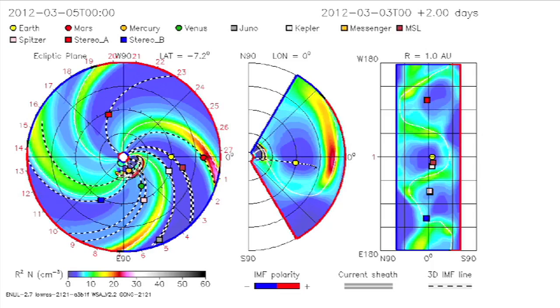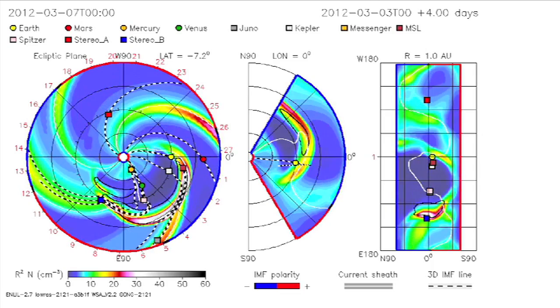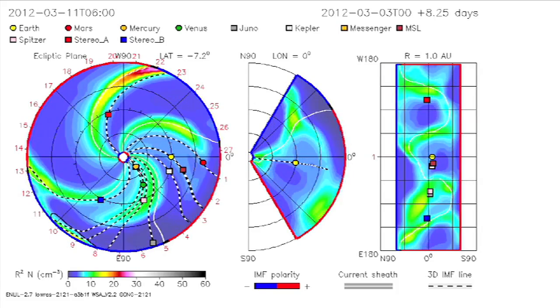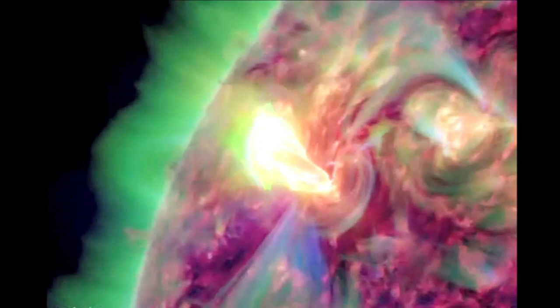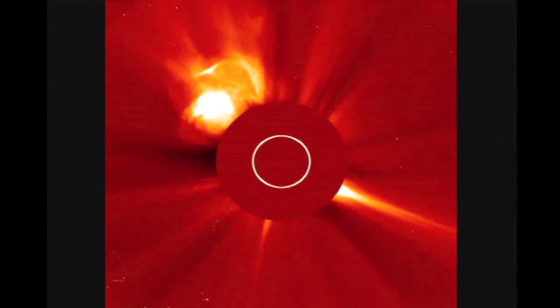NASA's Goddard Space Weather Lab created this visualization, which shows a limb of the earlier CME impacting the yellow dot representing Earth early on March 6, but the actual blow may be as much as seven hours earlier or later. Flares of this type often cause radio frequency interference in communication satellites, global positioning systems, and radar arrays on Earth.